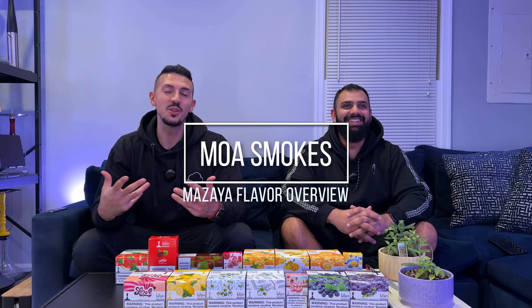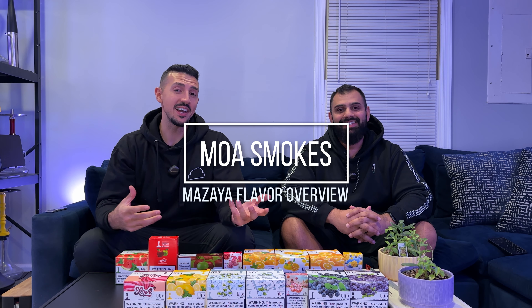Hey, this is Moe of Smokes, and today we're going to be doing a flavor overview on Mazaya's 15 Most Popular Flavors. I have joining me once again, Sajad.